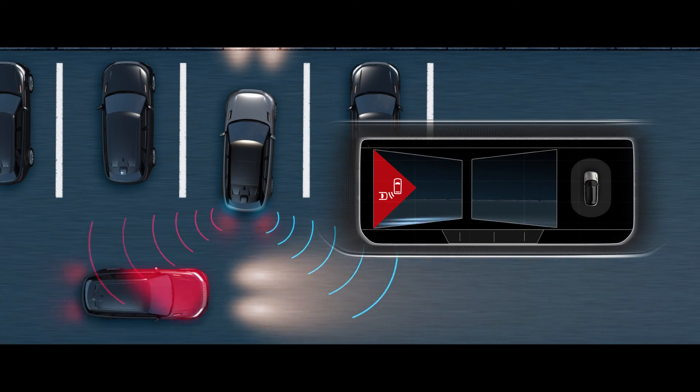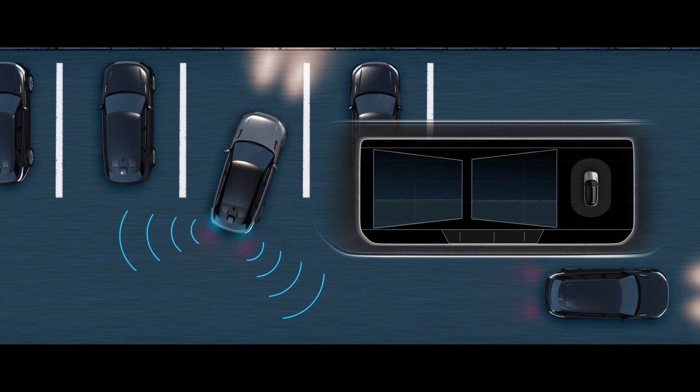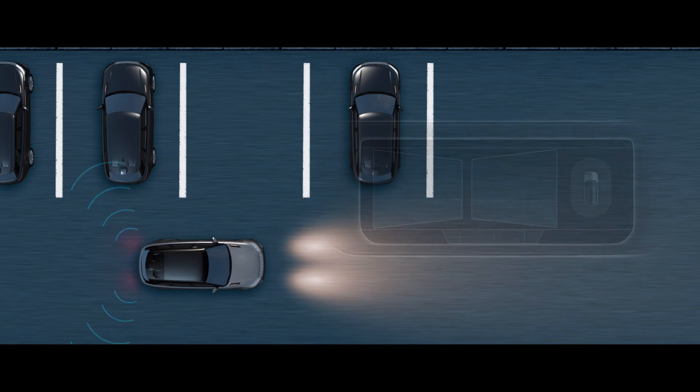Reverse Traffic Detection warns you of vehicles, pedestrians or other hazards approaching from either side of your car.